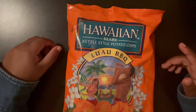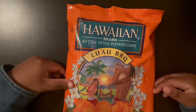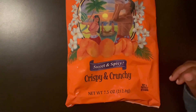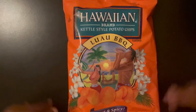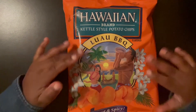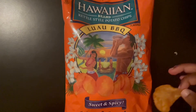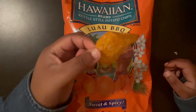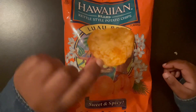Now this one is the Lao Barbecue — same thing as the other one I just tried, but it's potato chips. Also sweet and spicy, crispy and crunchy, all that good stuff. Love the packaging again — just the sunset and flowers, it's really nice. So same thing as the other one, obviously more spicy probably. Let's try.